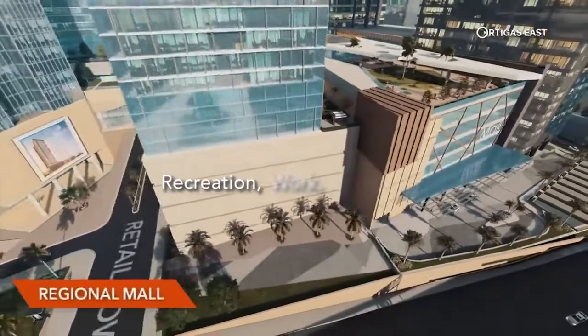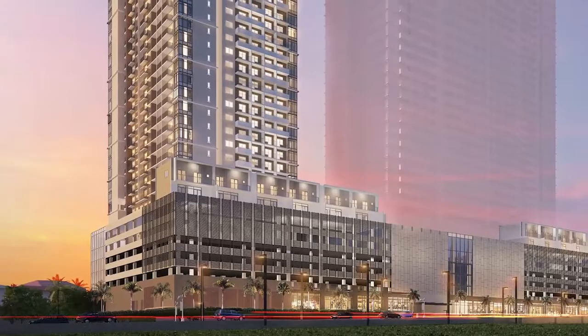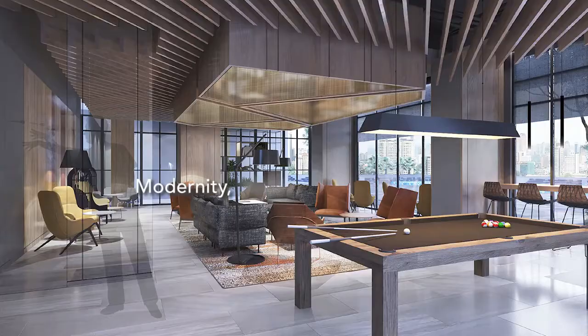Composed of three towers sharing a common podium, the Verdant Towers will fully express a progressive and optimistic vision of urban living. Each tower is designed with modernity, style, ease, and the elegance of a cozy home.